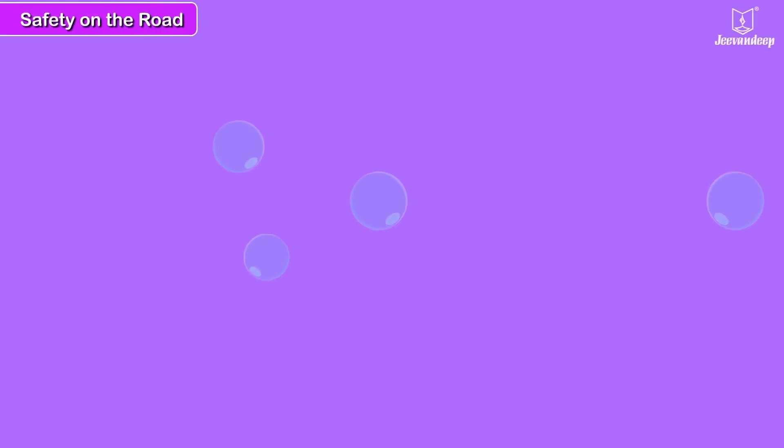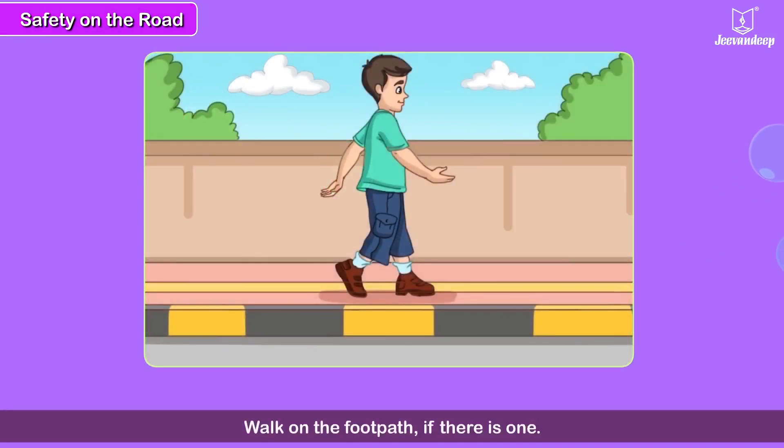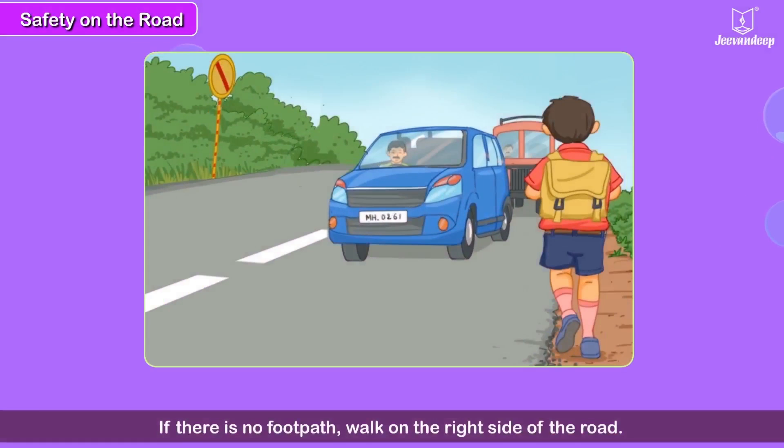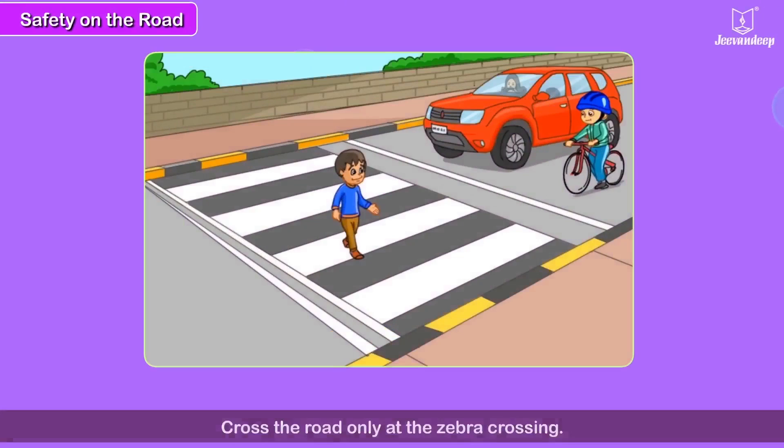Safety on the road. Safety rules to be followed on the road. Walk on the footpath if there is one. If there is no footpath, walk on the right side of the road — then you will be able to see the oncoming vehicles. Cross the road only when the traffic has stopped. Cross the road only at the zebra crossing.